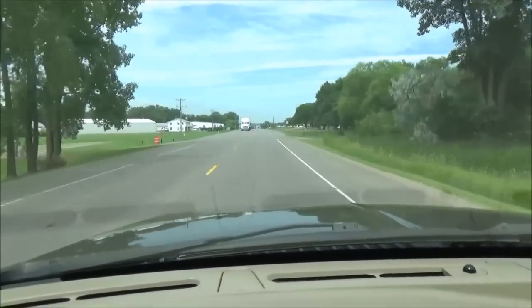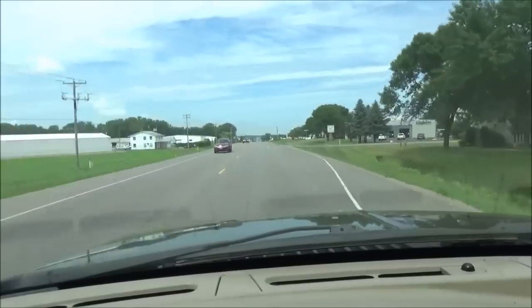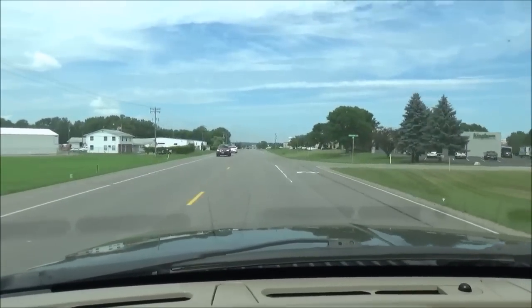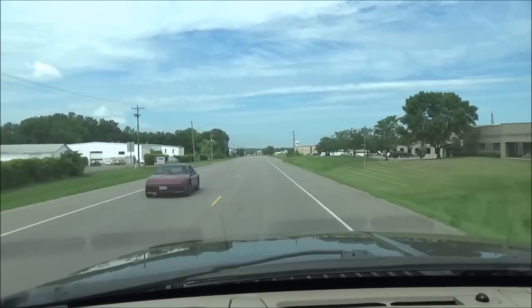I'm getting pretty close to home now, but I've got some guys that are working on a job over here, and since I've been gone for a week, I need to stop and see how they're doing. They're just about finished on it, but just need to check in before I head home.